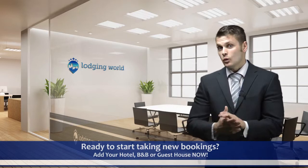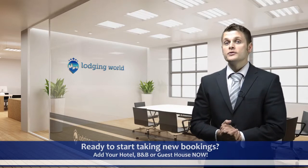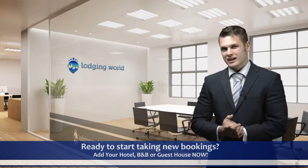Already showing up at Lodging World through a third-party booking agency? No problem. Once you join, we'll remove the agency listing from our website so you can enjoy commission-free bookings.